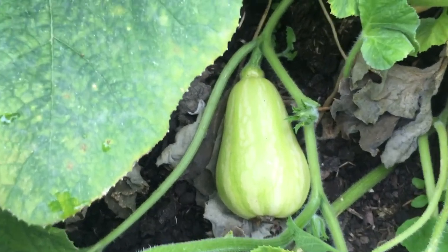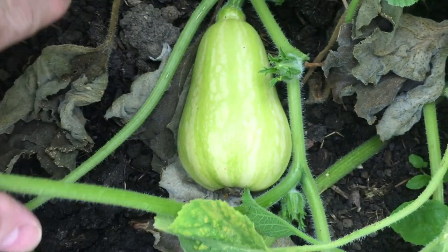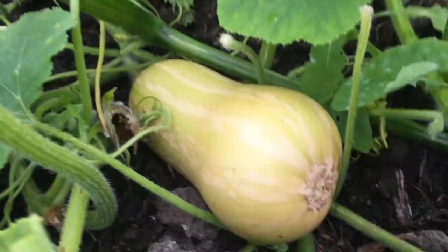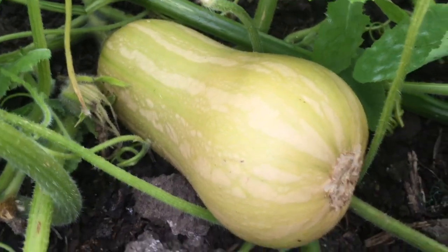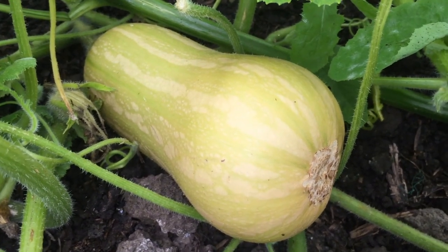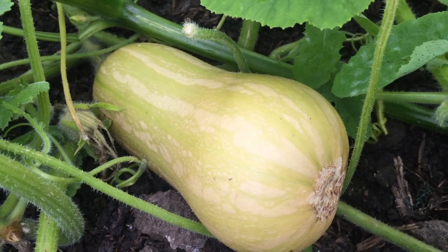There are some butternut squashes but they're not very big. This one isn't that big yet, I've got a few that are a little bit bigger. This butternut squash is about the size of my hand maybe, and it's starting to change colour from a greeny colour to a creamy colour. So certainly they are starting to become what you would see a squash in a supermarket like.